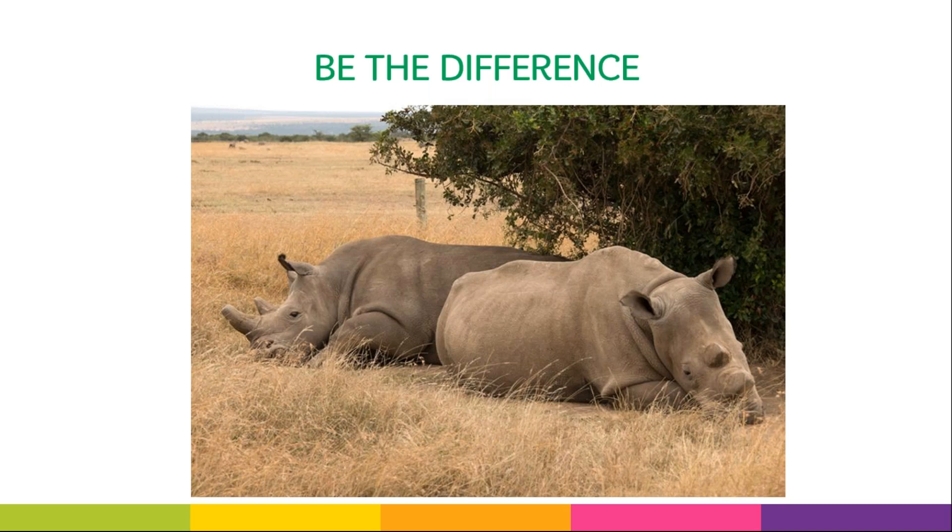Southern white rhinos were thought to be extinct in the late 19th century, but in 1895 a small population of less than 100 individuals was discovered in South Africa. After more than a century of protection and management, they are now classified as near-threatened, and 19,000 to 21,000 animals exist in protected areas and private game reserves. They are only one of the five rhino species that are not endangered. We are excited to hear about all the ways your troop will be the difference this fall.